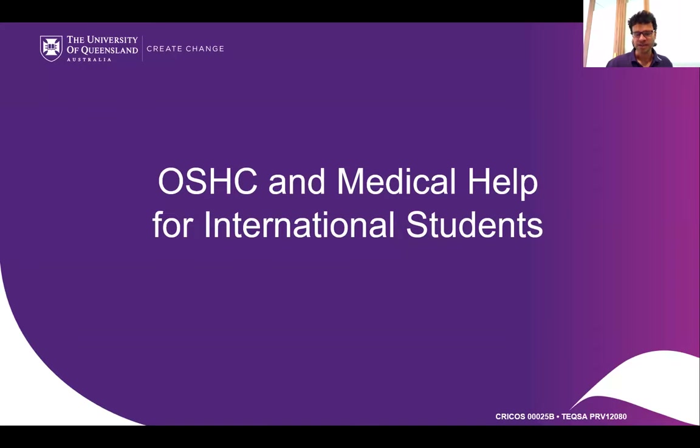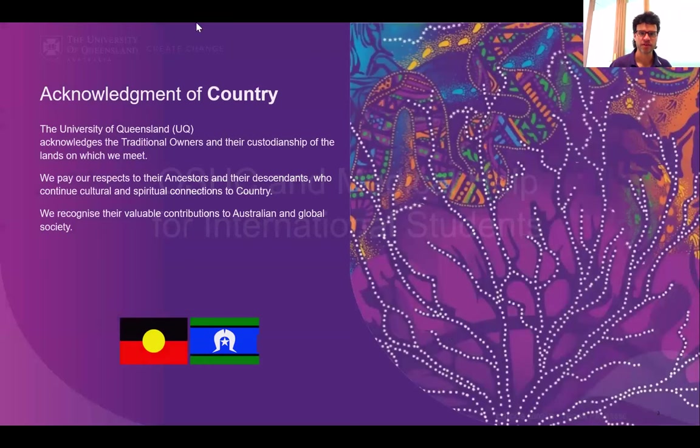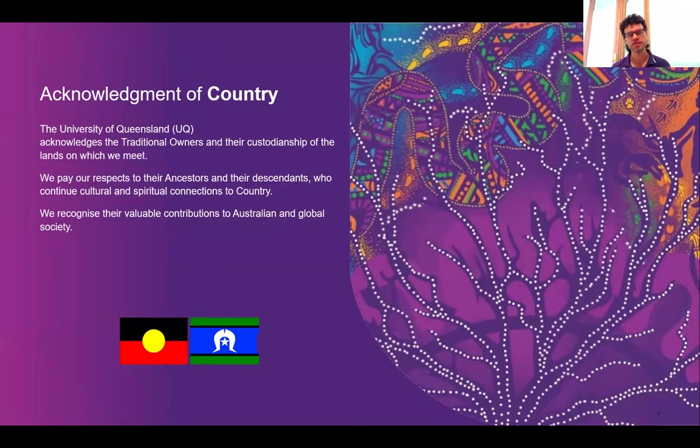From Allianz. But first, I'll start with a Welcome to Country. The University of Queensland acknowledges the traditional owners and their custodianship of the lands in which we meet. We pay our respects to their ancestors and their descendants who continue cultural and spiritual connection to Country. We recognize their valuable contributions to Australia and the global society.